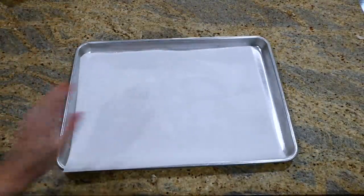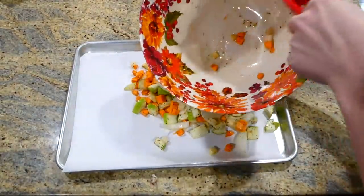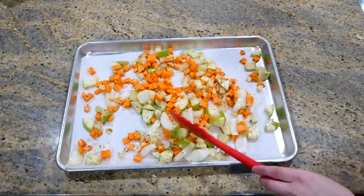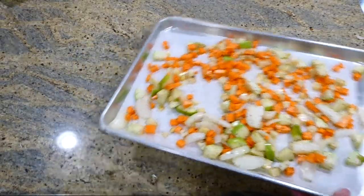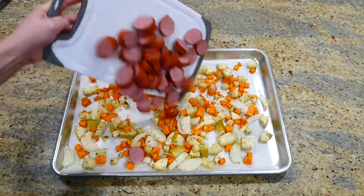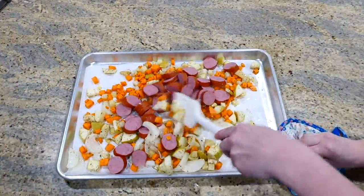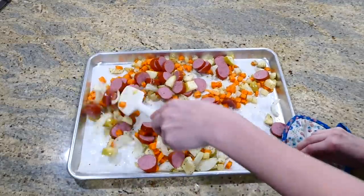I lined my sheet pan with parchment paper for easy cleanup, then dumped the sweet potato mixture right on top and spread it out as evenly as possible. This baked at 400 degrees for 20 minutes. After those 20 minutes I removed it from the oven, added the turkey sausage in, gave it a stir, and placed it back in the oven to bake for an additional 20 to 25 minutes.